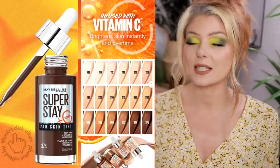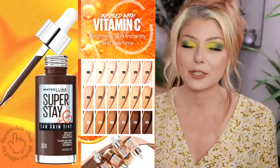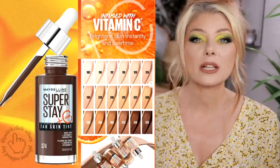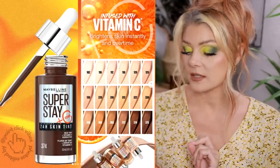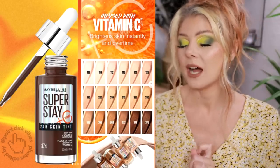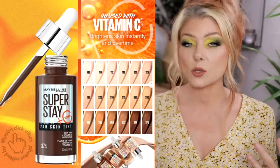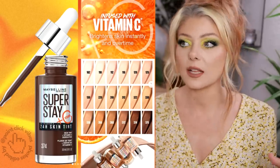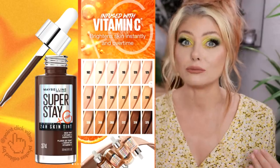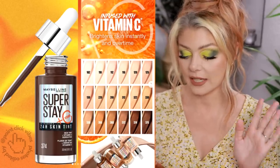I cannot wait to try this one. This is the Maybelline Superstay 24-Hour Skin Tint, available in Europe now, which usually means it's coming to the US soon. Maybelline is owned by L'Oreal, a French brand, so it's not surprising some things launch in Europe first. This is a 24-hour skin tint with vitamin C at $13 — it brightens and delivers a skin-like sheer coverage for a natural radiant finish. A skin tint that says 24 hours sounds like something I will enjoy. I've been loving the Too Faced skin tint and was hoping to find something from the drugstore that's as good.